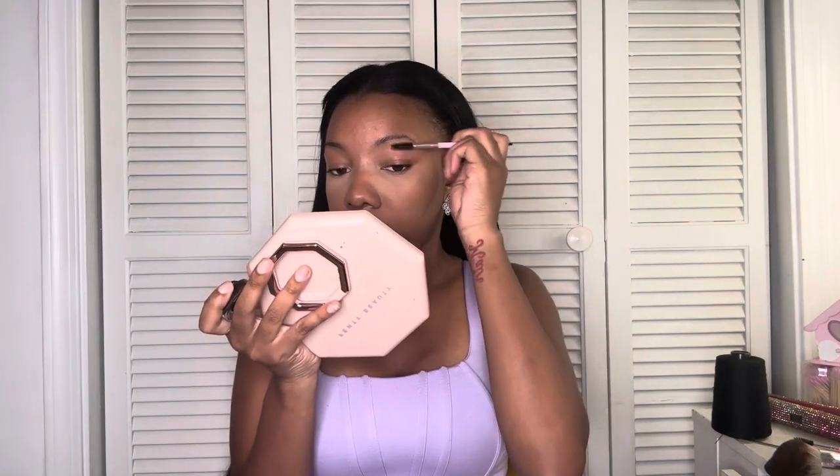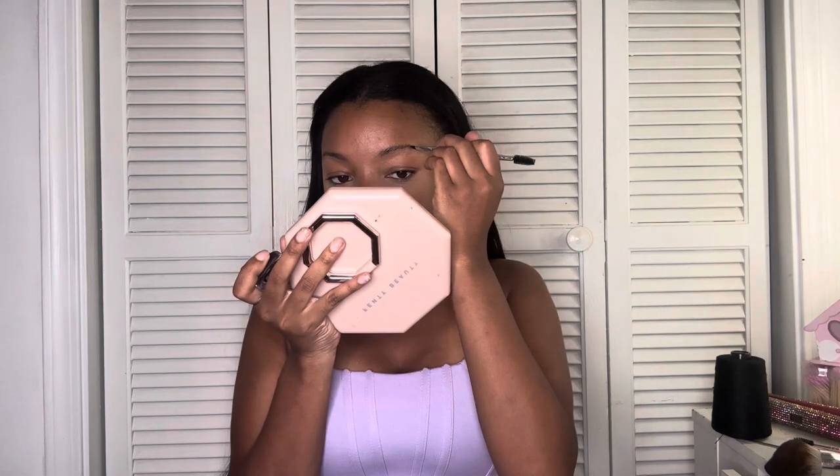I'm going to take my brow gel. I'm about to do my brows real quick — brush my brows upward and then start at the very end of the brows.